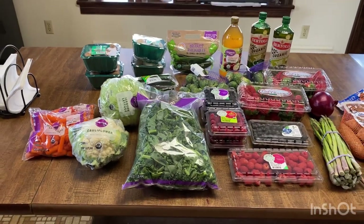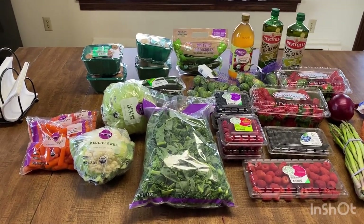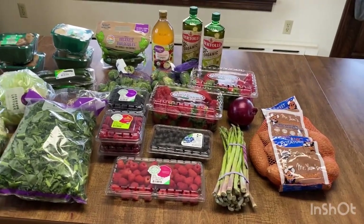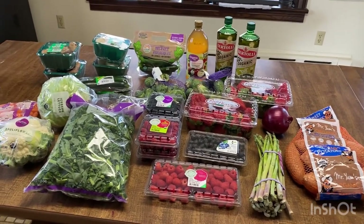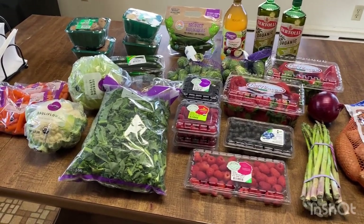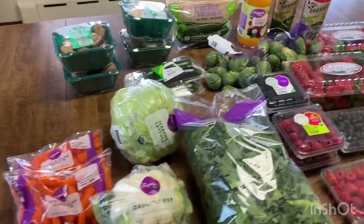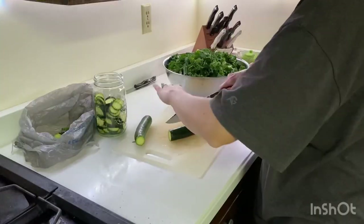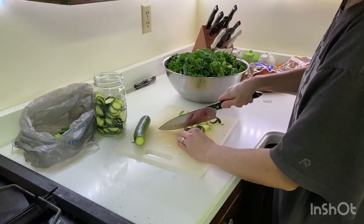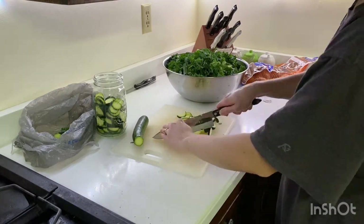Hey friends, thanks so much for hanging out with me today. If you haven't heard yet, I just found out recently that I have Lyme disease and my doctor is trying to help me get it under control by helping me change my diet, giving me some supplements and things like that. So today's video, I'm going to be going over all of the foods that I am trying to eat, what I'm trying to avoid, and how that's working out for me.